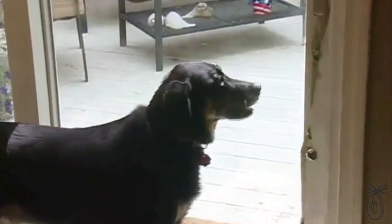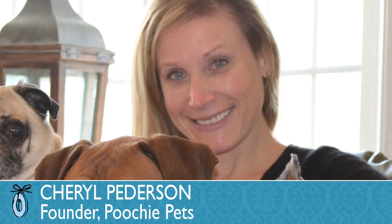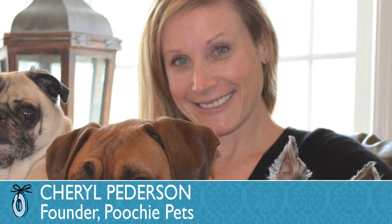With Poochie Bells, your dog can simply give you a ring when they'd like to go. The founder of Poochie Bells, Cheryl Peterson, wanted to give her dog a tool to communicate with her through the noise of her growing family and busy household. Our trainer suggested we hang some bells on a string, and that would solve our communication problem between owner and dog.